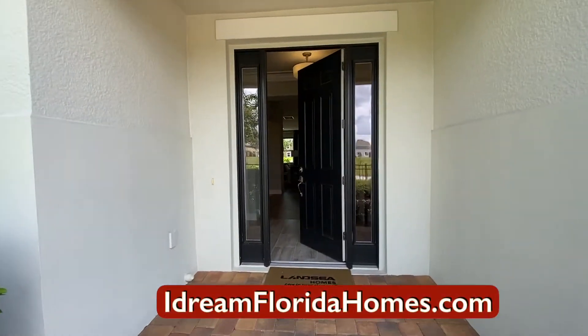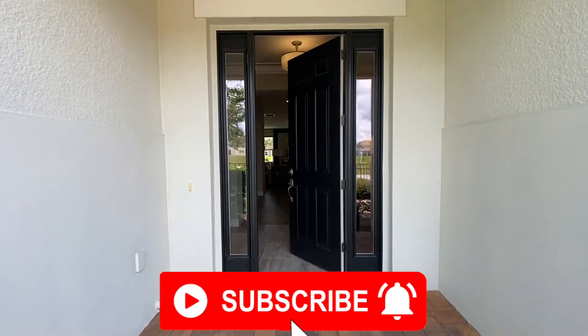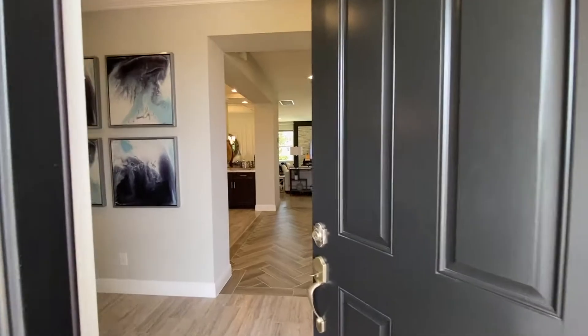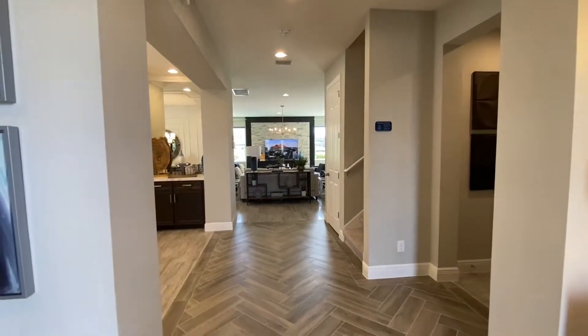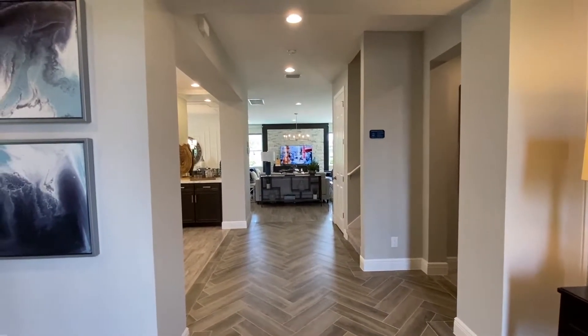This is the Osceola floor plan. Five bedrooms, three and a half bathrooms, 3,800 square feet. I can't wait for you guys to check this one out. I like that this is not just a simple walk-in floor plan. Things are nicely divided. Still an open concept, but just loving the way that they've put this one together.